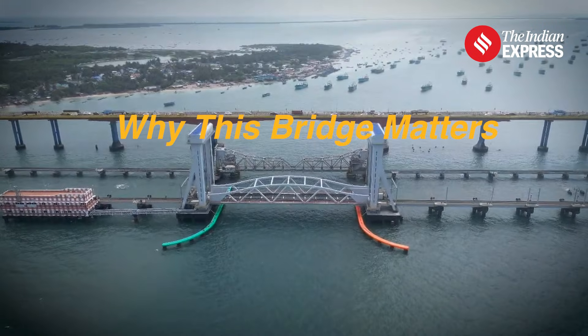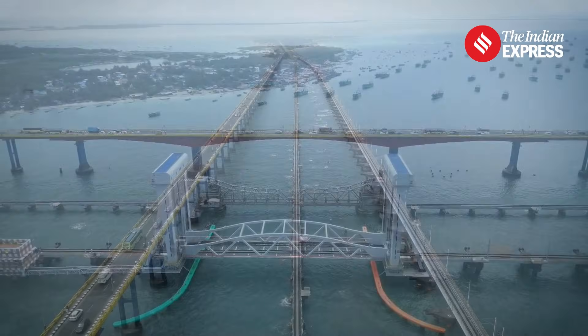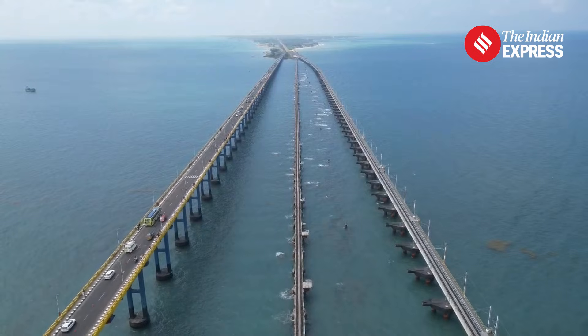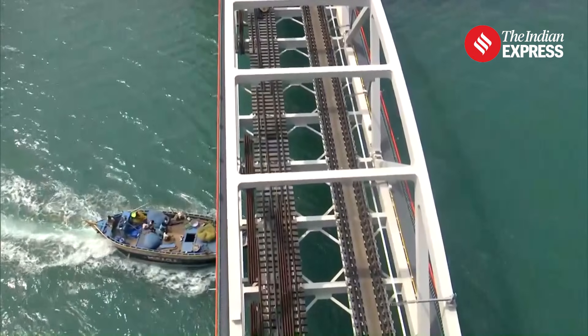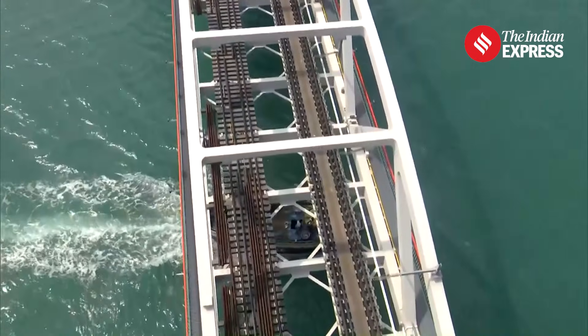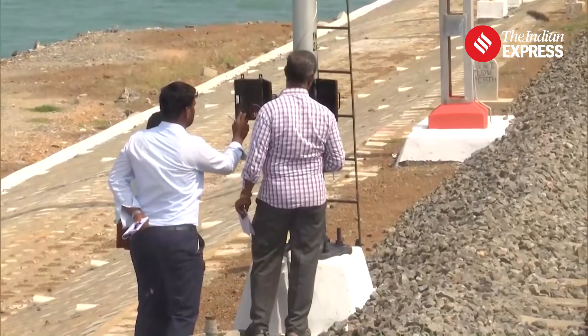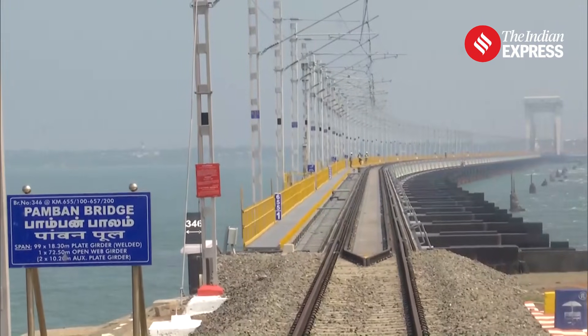The new Pamban Bridge is crucial for both passenger travel and trade. It will allow electric trains, whereas the old bridge only supported diesel locomotives. The higher clearance of 22 meters above sea level ensures that large ships can pass easily. The sub-structure is built to support a future double-track railway, making it ready for future expansions.